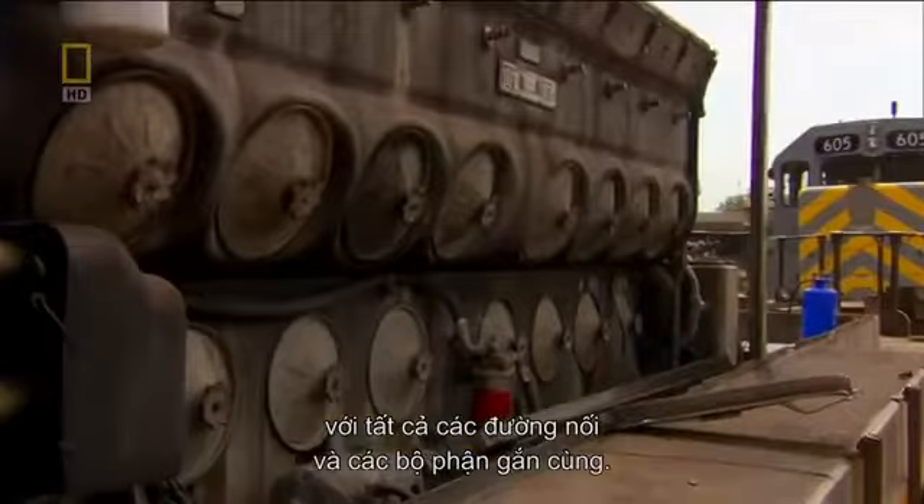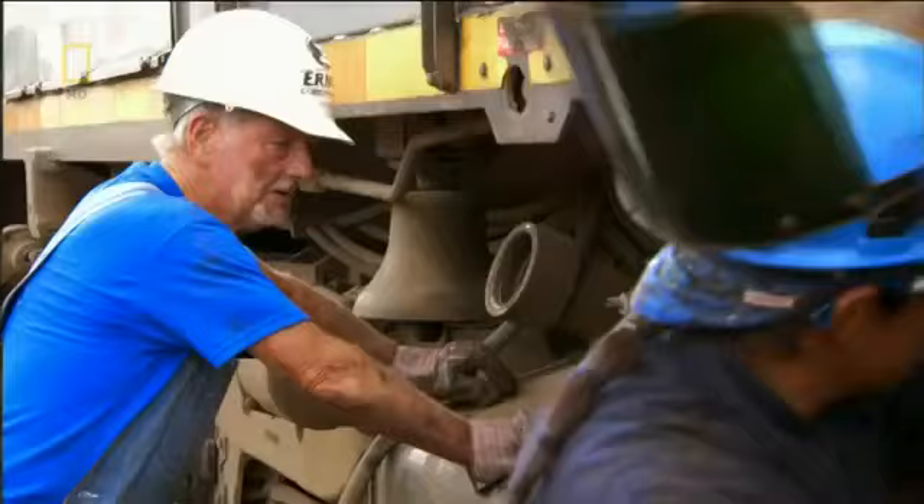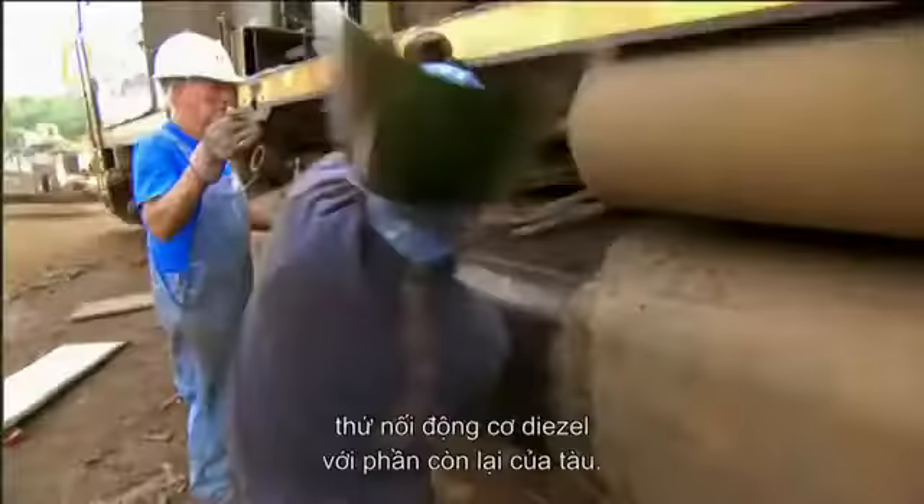Rob's already got some buyers interested in the engine, so it'll come out first. The team must work quickly. Rich and his crew finish cutting the network of copper cables that connect the diesel engine with the rest of the train.